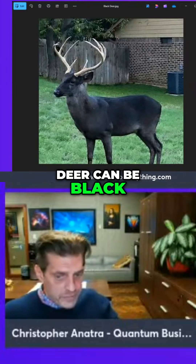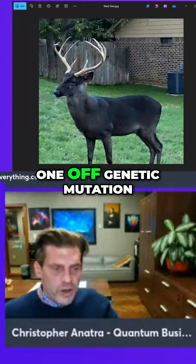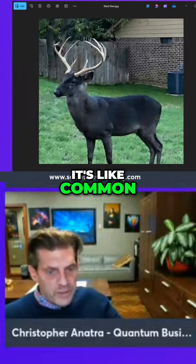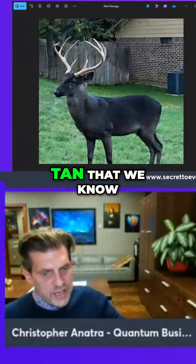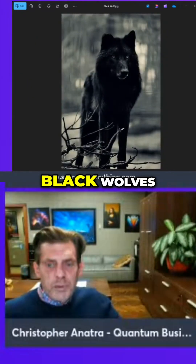Deer can be black — I didn't know that. And it's not like a one-off genetic mutation. Some of these things I'm going to tell you about are not one-offs; it's common. I think 10% of the deer population is either black, with the rest being the tan that we know. You've also got black wolves.